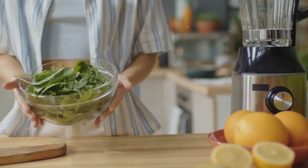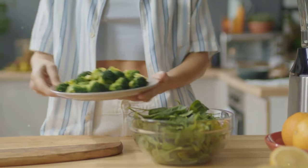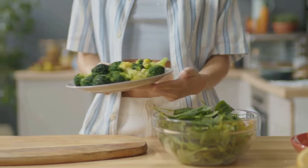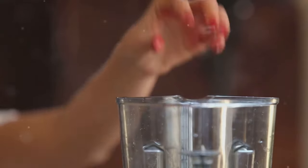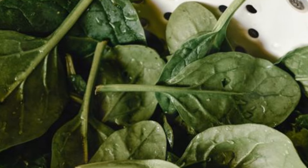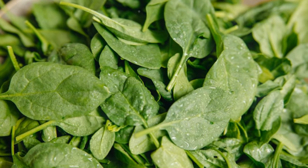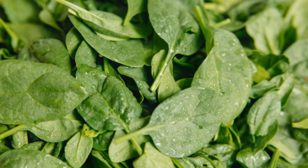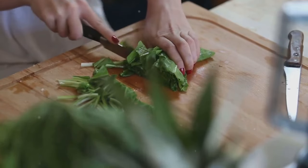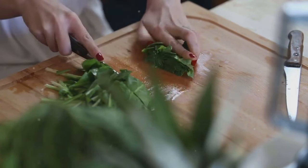Just one cup of cooked spinach provides a whopping 839 milligrams of potassium — that's almost double the amount found in a banana. Magnesium is a vital mineral that plays a crucial role in relaxing blood vessels and promoting healthy blood flow. Spinach is also an excellent source of nitrates, naturally occurring compounds that convert to nitric oxide in our bodies. Nitric oxide is a vasodilator, which means it helps to widen blood vessels, further contributing to lower blood pressure.